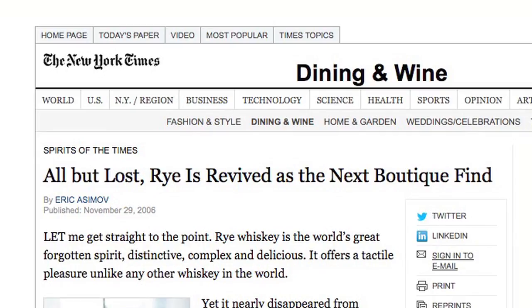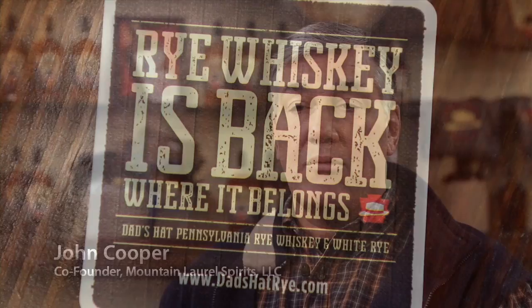Mount Laurel Spirits was founded about three years ago. It was the brainchild of Herman Mihalich and myself. There was an article in the New York Times talking about the rebirth of rye and the rebirth of micro-distilling, which caught our eye.